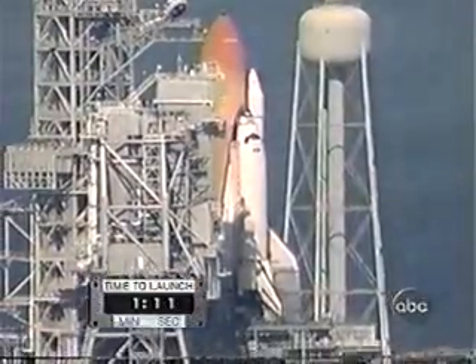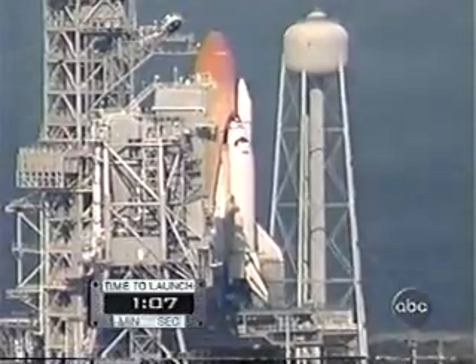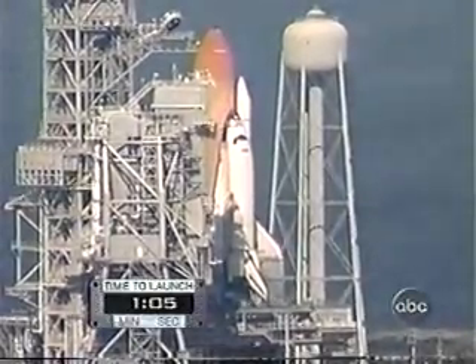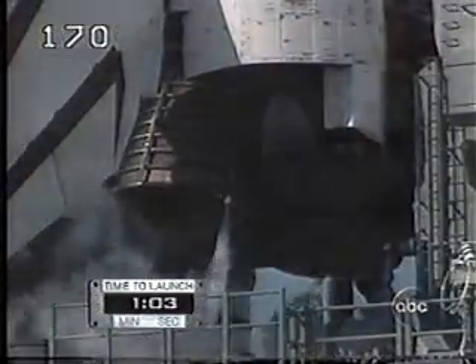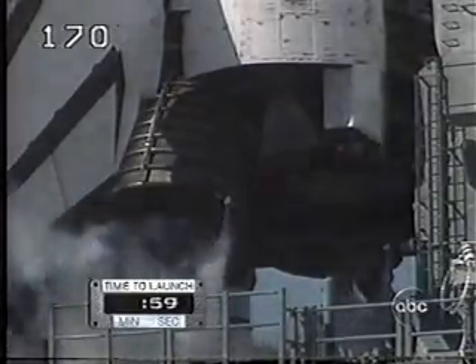The problem they've got here is they only have so much APU fuel. You don't want to burn that up — it's the same fuel you have to use when the spacecraft re-enters. So you don't want to use up the fuel in that tank. They probably have about five minutes of hold here.